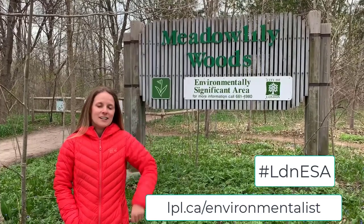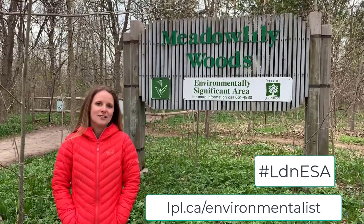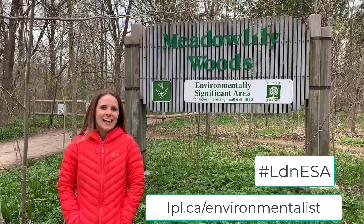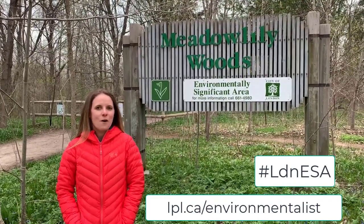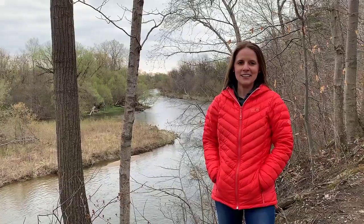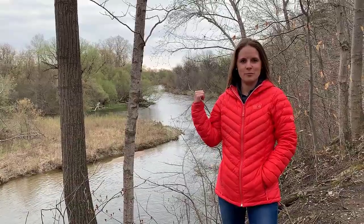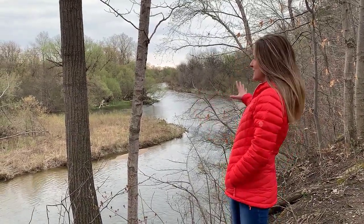Today we are visiting Meadowlily Woods. This is a really unique environmentally significant area and we are going to walk in today and see what we can see. Meadowlily is a mixed forest area hugging the valley side of the South Thames River. There are some pretty amazing views that you can see from up here at Meadowlily.